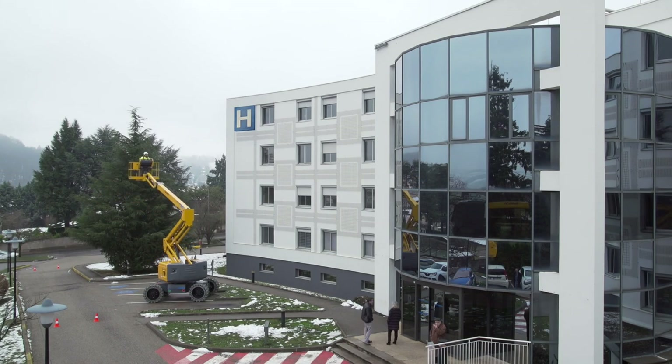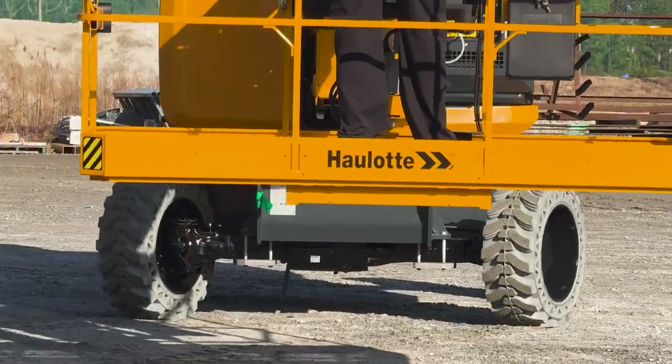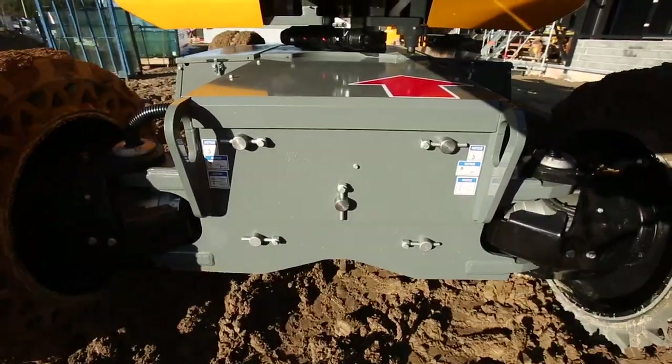Operators benefit from optimal productivity with 360-degree turntable rotation. It also has four-wheel steering for more agility, and features an oscillating axle ensuring optimum grip on the roughest terrain.